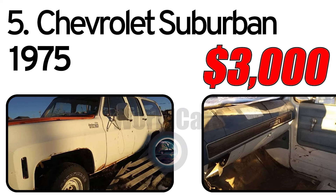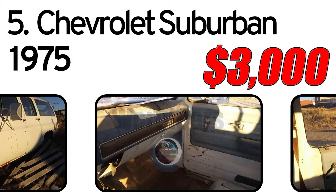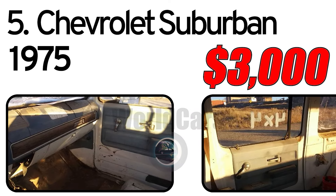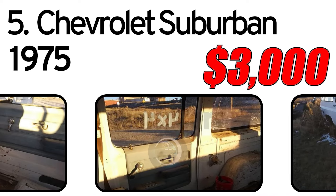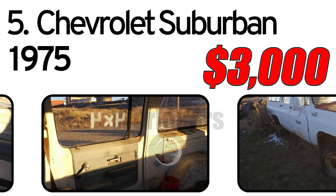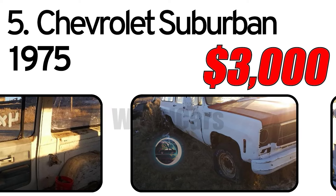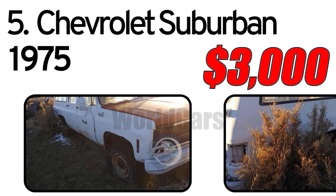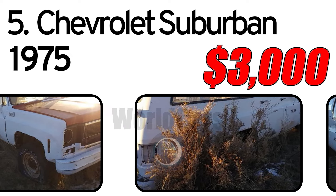Number 5: Chevrolet Suburban, 1975 year of issue. This is a 1975 Chevy Suburban four-wheel drive. It does not have a motor in it, but the tranny and everything else is good. It has slight cancer around the wheel wells, but the rest of the body is straight. All glass is intact.